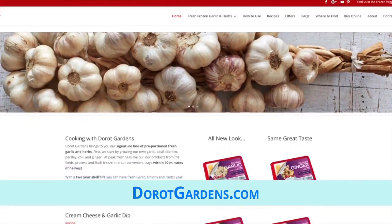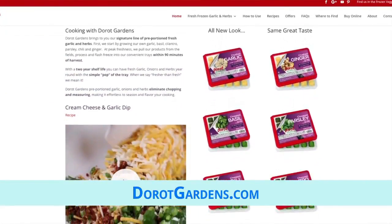Derote eliminates chopping and measuring, so it's also a great time saver when throwing a party. It's basically effortless to season and flavor your cooking, and it's so useful in everything from smoothies to stir fries to these dips.